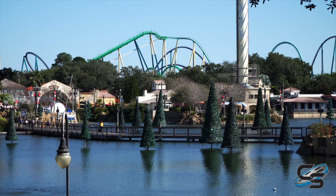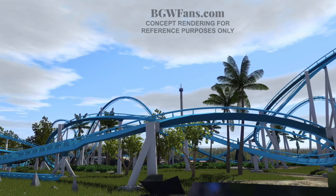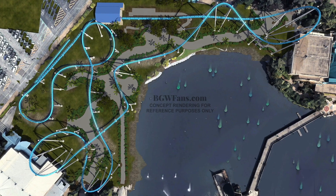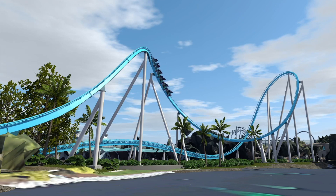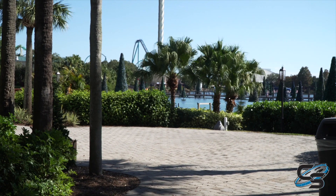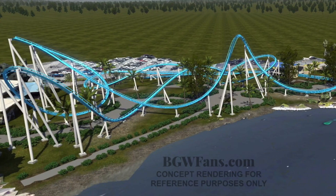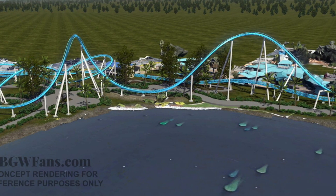I'll do a little paraphrasing here, but the bottom line is it's unclear whether this attraction is still happening. If I had to take a guess — and by no means is this accurate, this is me just speculating — I imagine that this will happen still at some point. The real indicator for a 2023 opening is if they start construction probably next summer. But if this is a world's first from B&M, I would be very surprised if they just canceled it completely.